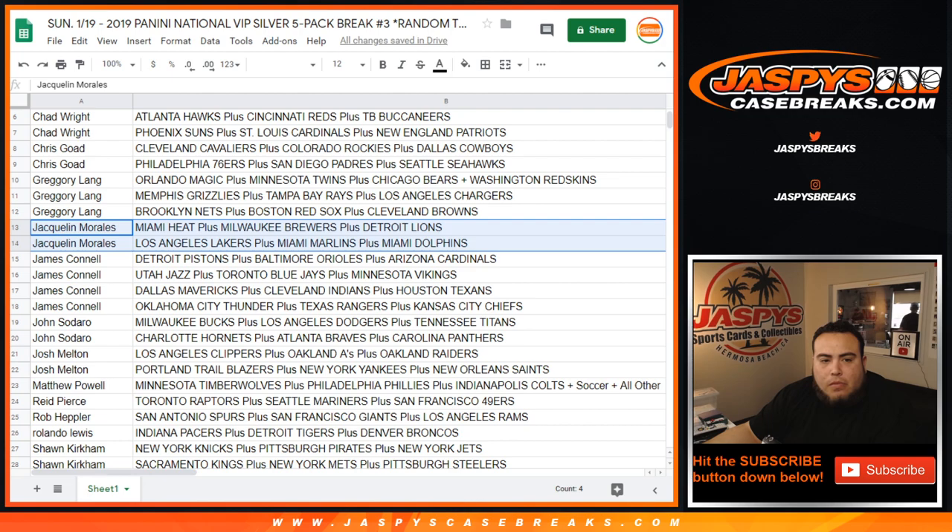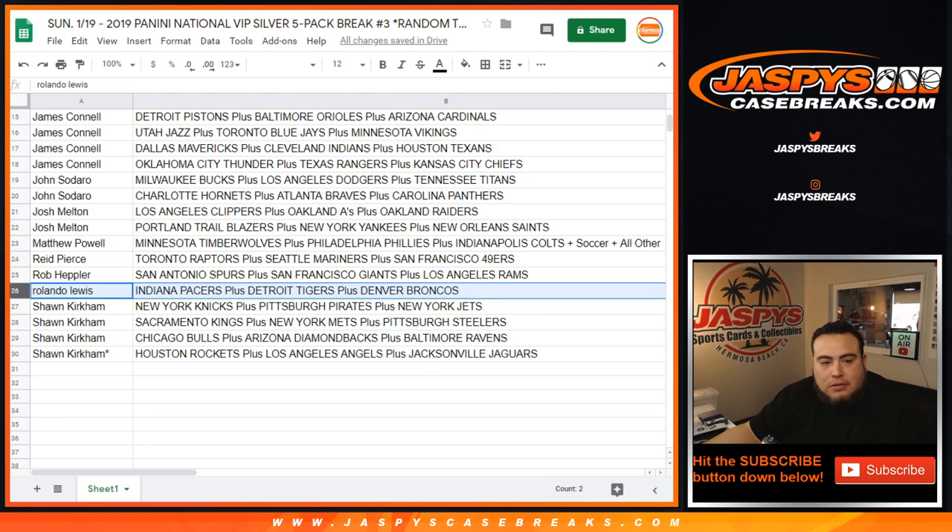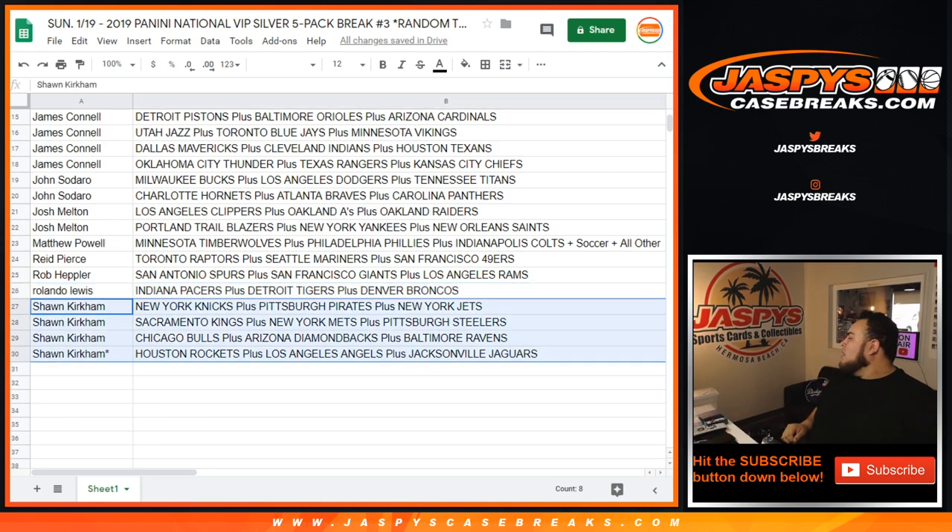Jacqueline. James. John. John, Josh. Matthew. Rob. Rolando — Rolando had multiple spots there.